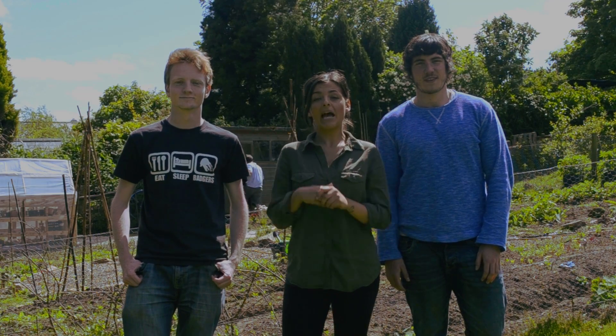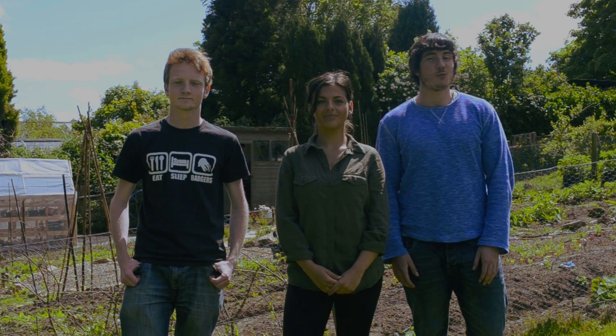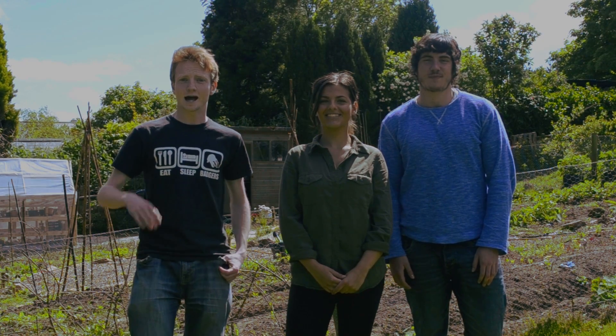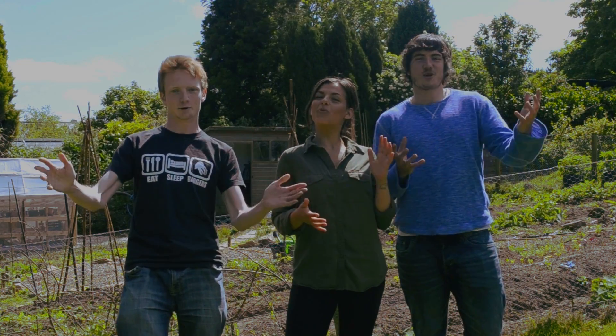On today's episode we look at the camouflage strategies of common shore crabs. I take a look at the AGM for the Cornwall Butterfly Conservation Group. And we'll be bringing you the secret world of fox cubs as they begin to emerge from underground. We're going to launch you straight into the world of Cornish wildlife on our very first episode of Nature Watch.